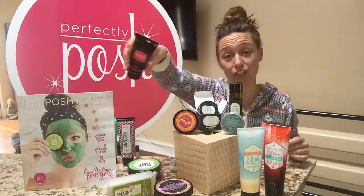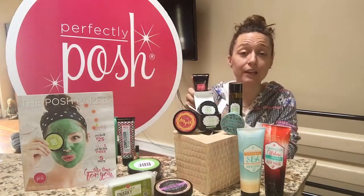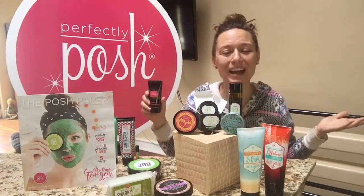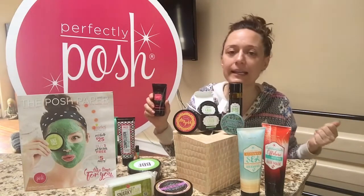Next up you're going to get Shwanky and Soft. Shwanky and Soft is our glycolic exfoliating foot lotion — you just need a tiny little bit, rub it right into your feet, and like everything else with Posh it's not greasy. It's like food for your skin that's going to sink right in and go right to work for you.